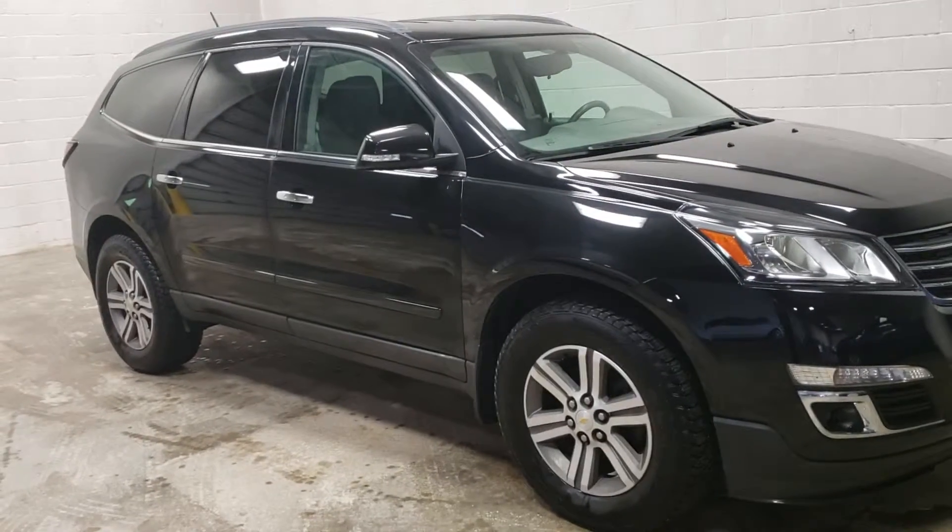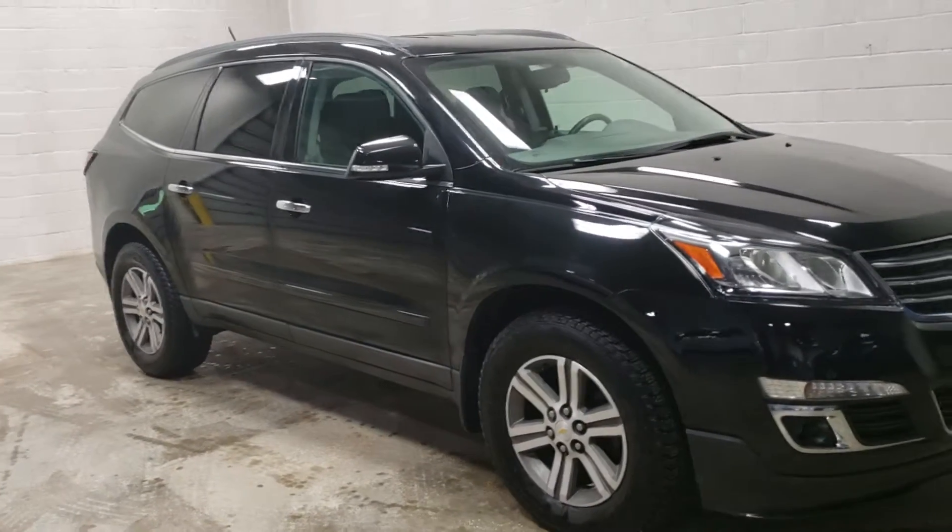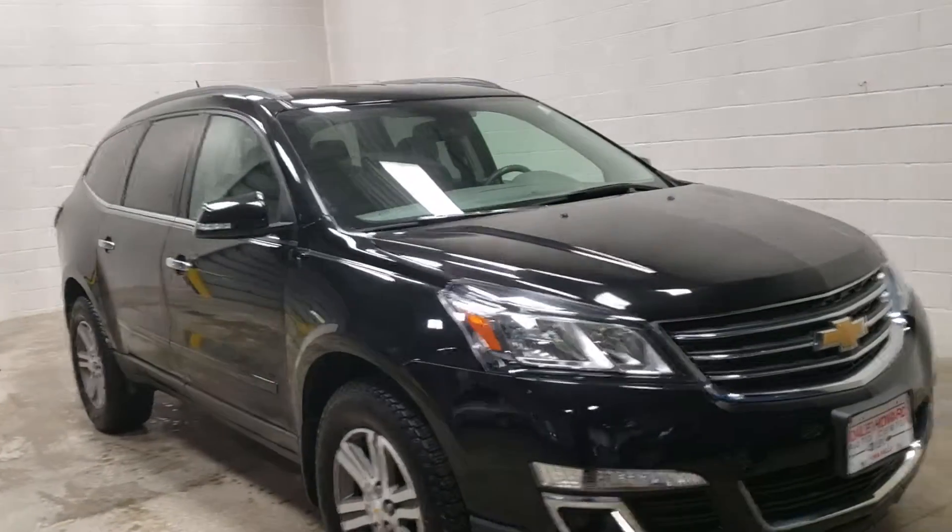Hello, Wayne from Dale Howard Auto here on this 2016 Chevy Traverse — just in great shape, beautiful car with nice features.